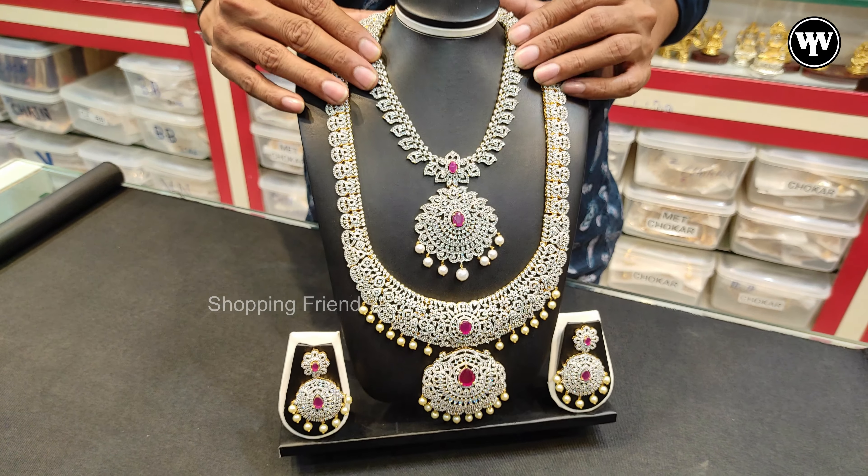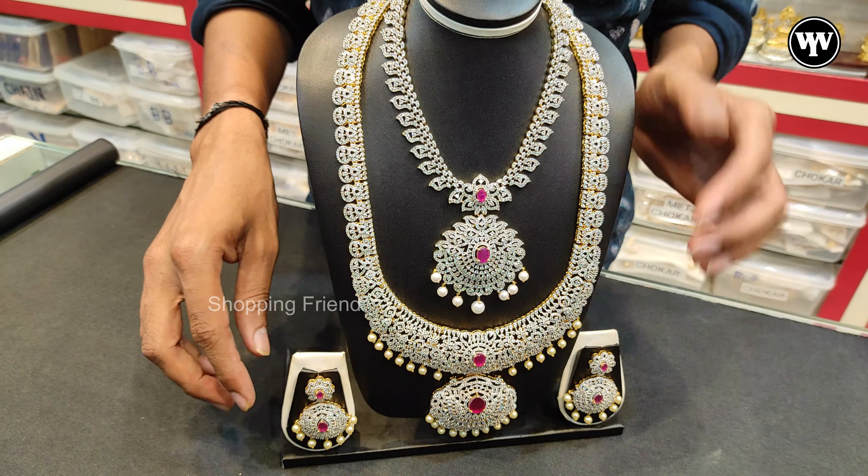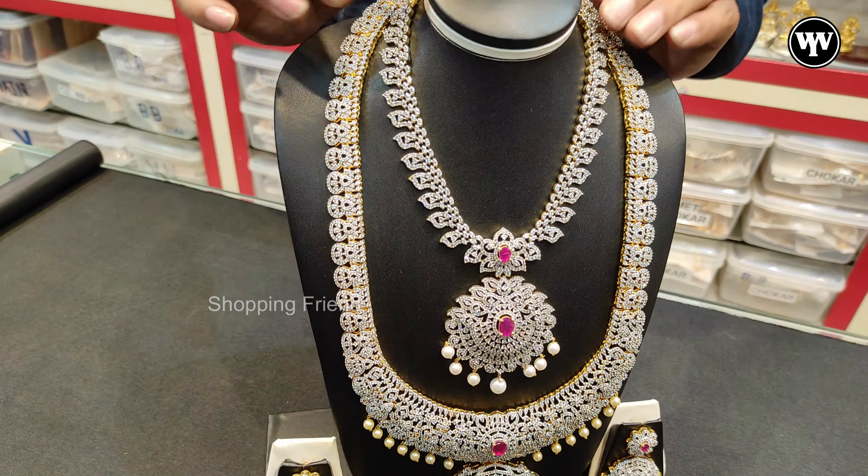There are many stones, and there are also many sets available.